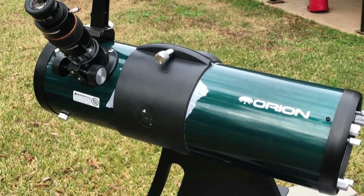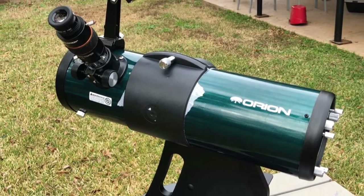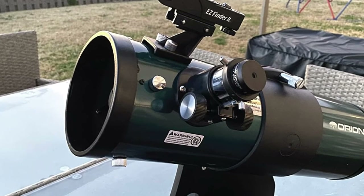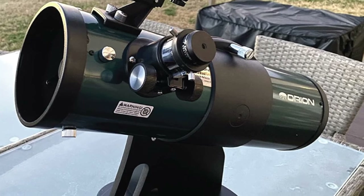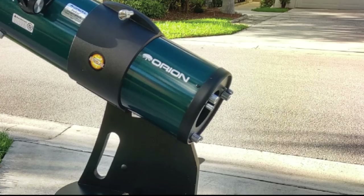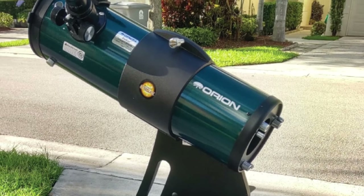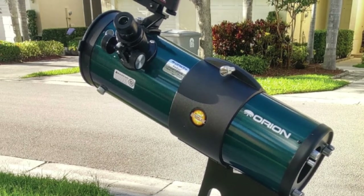That easily translates to capturing photographs faster than other options. Furthermore, it comes with an optional moon filter, so you wouldn't need to get another filter for your camera. It comes with a tabletop base, which is convenient for beginners since you can set it up on a table quickly. However, you'll find it challenging to use in remote areas for that reason.